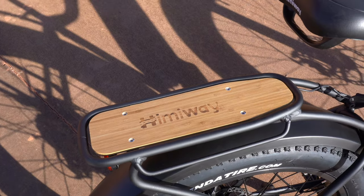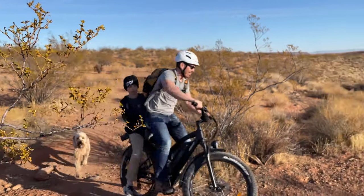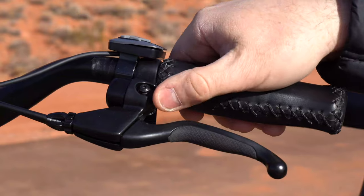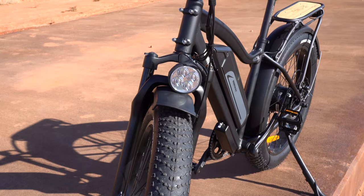One of my favorite features — just because it looks cool — is the rack with a wooden surface. I took my 90-pound nephew for a ride the other day and had no problem getting around. They've also added a bell, and the bike shuts off automatically after 10 minutes if left on.